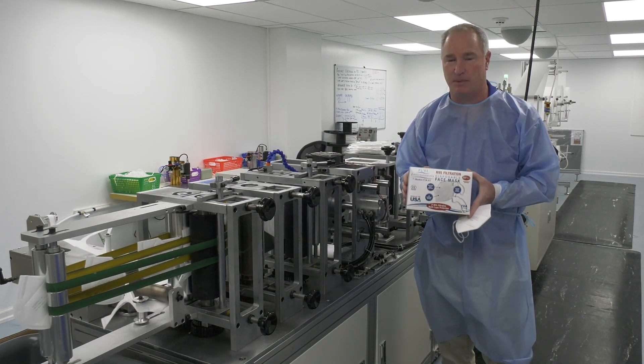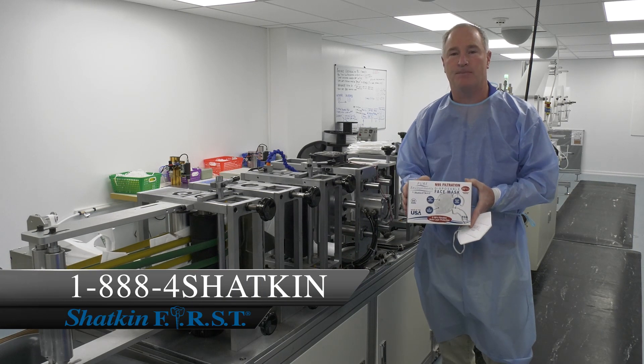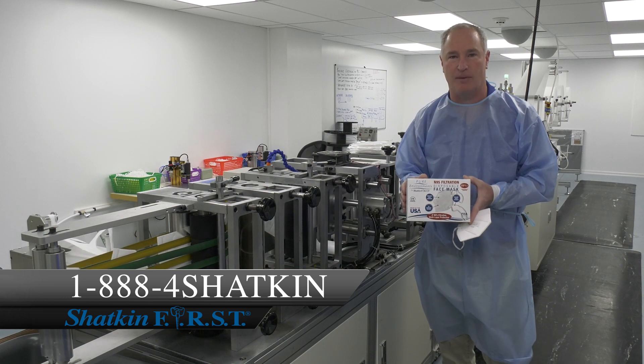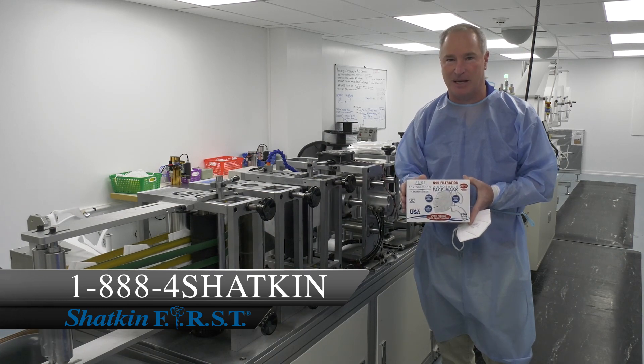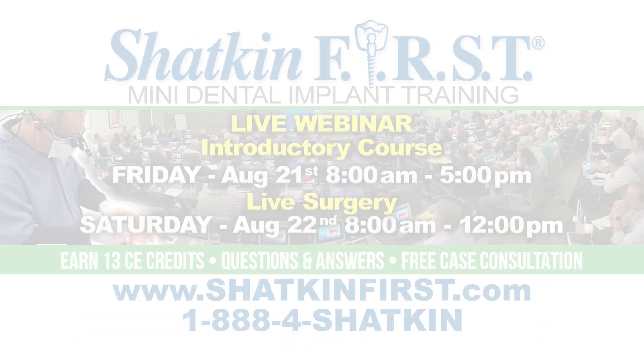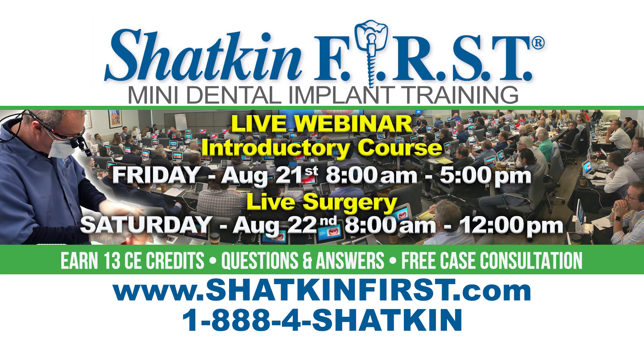You'll buy eight boxes and get two free as an introductory special offer to get you on board using our N95 masks. We look forward to seeing you at an upcoming meeting or one of our webinars. We have our International Academy of Mini Dental Implants meeting coming up October 9th and 10th in Park City, Utah. And of course, we have webinars every month. We sure hope very soon we'll be able to do our live courses here in Buffalo. We look forward to seeing you soon, and thanks again for joining me on this Monday Morning Minute. Bye.